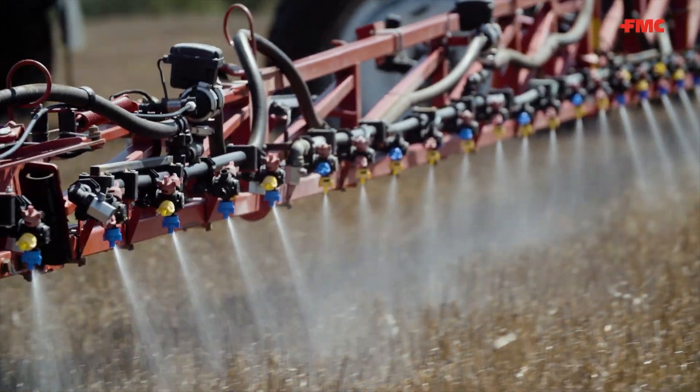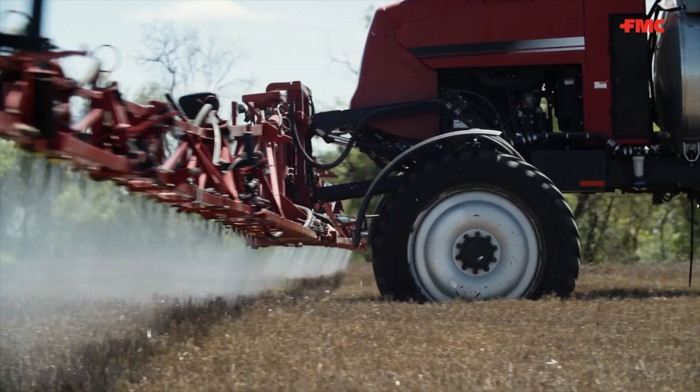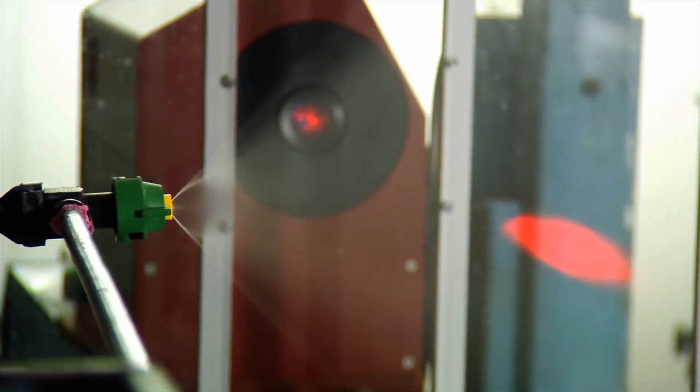Don't underestimate how well your herbicide can work when you're putting it on with a very coarse or even an ultra coarse spray quality. Hi, I'm David Johnson, FMC's Northern Technical Extension Specialist and also our Spray Application Specialist.